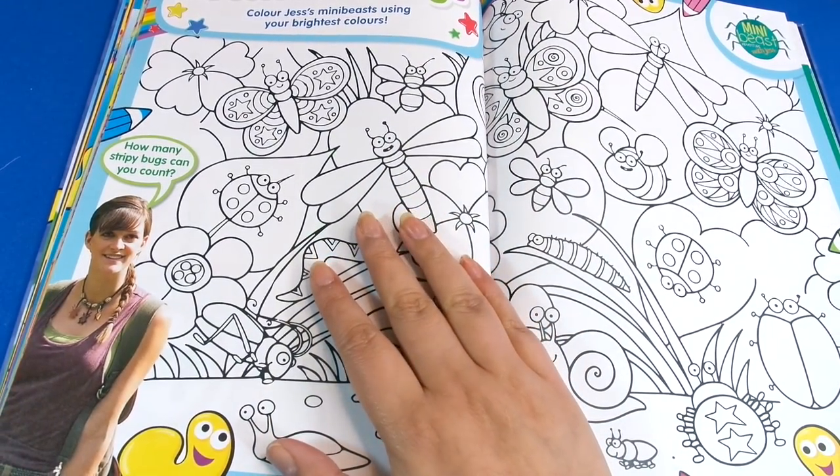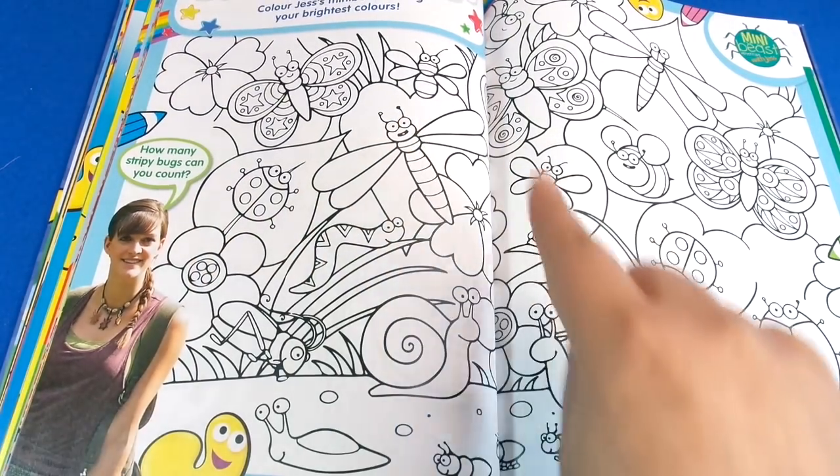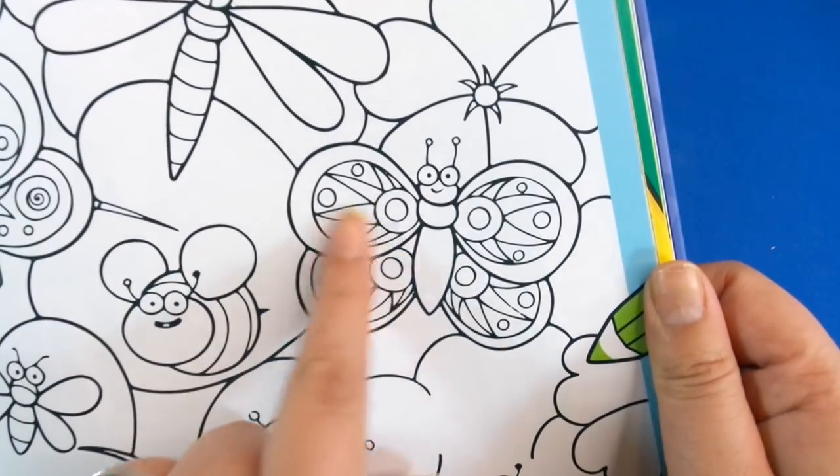Then we've got Minibeast Adventures with Jess — here we have to do counting: how many stripy bugs can you count? And there's lots of coloring in. This is good for the detail — look at the detail in that!